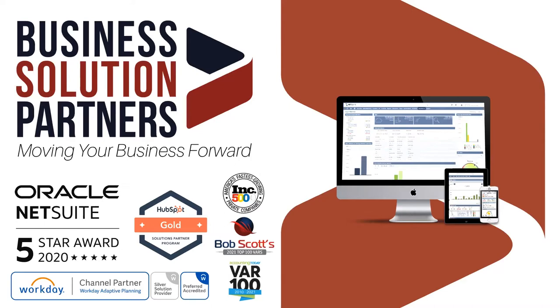Business Solution Partners stands on four pillars of services: professional services including software selection and implementation, custom development, training, and support.